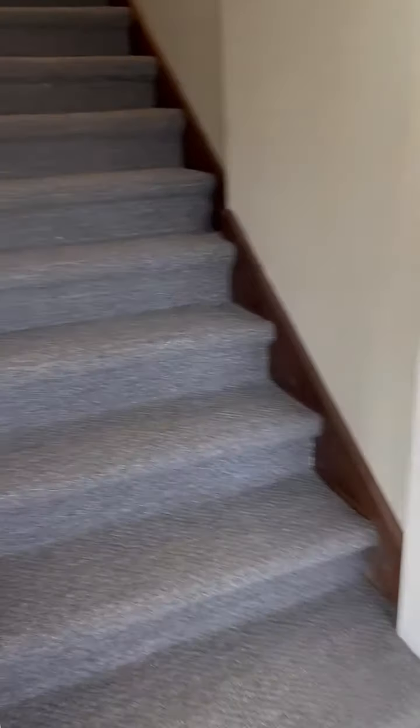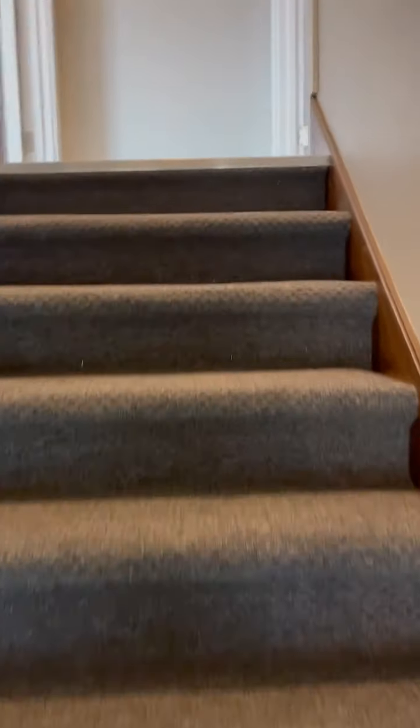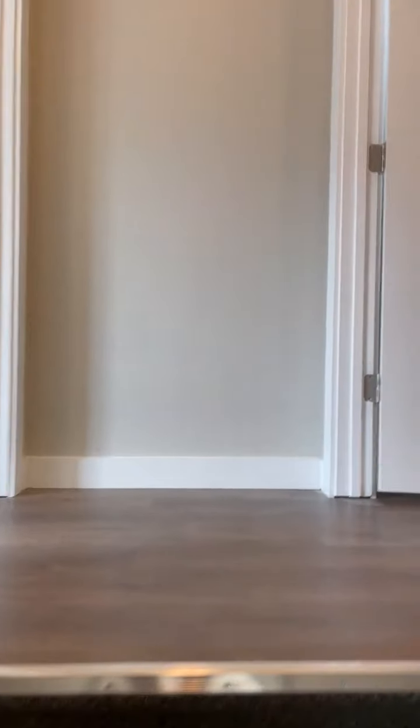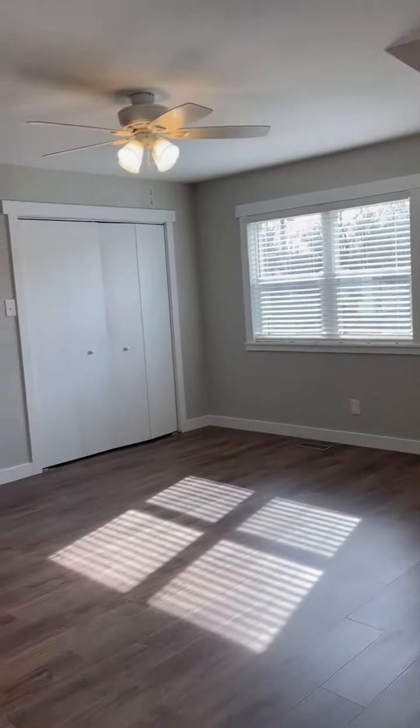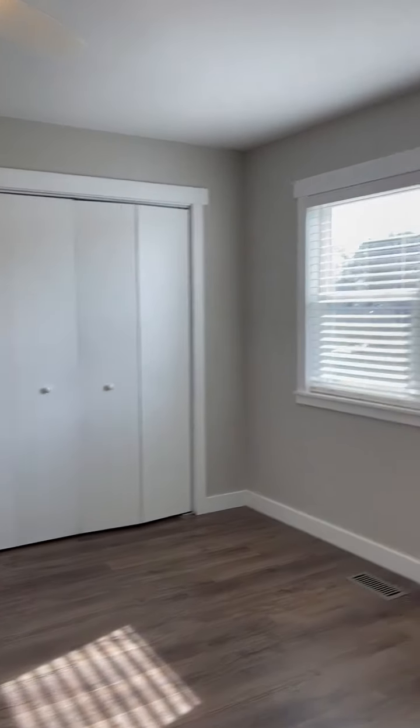And then upstairs, we did carpet on the stairs with LVT flooring throughout the rest of the house — turned out pretty good. Up here you've got three bedrooms, or two bedrooms and a bonus. Some nice big closets and nice big bedrooms as well.